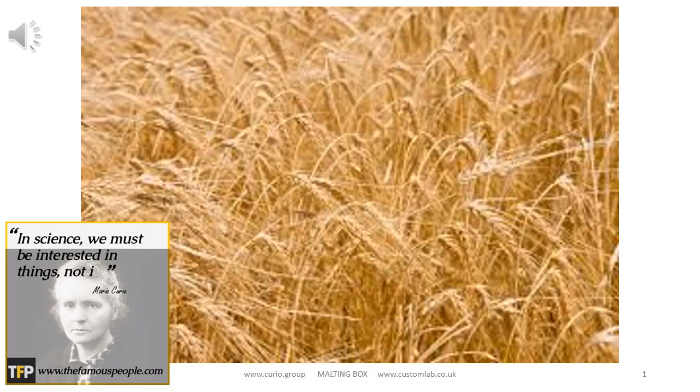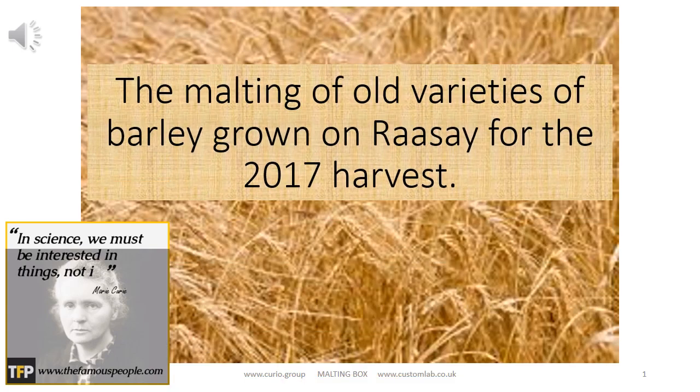Hello, my name is Hugh Alexander and I work for the Curio Group. One arm of the group is involved with producing micro maltings and pilot scale malting systems, and because of this we are lucky enough to have been asked to carry out the malting of these barley varieties which were grown on Rase last year. I've been involved with malting and brewing since leaving university, too many years ago now, and I've seen all kinds of malting systems right from the beautiful floors of Crisp Malt and Warminster Malt to the latest Beulah Tower malting systems in places such as Montevideo in Uruguay.